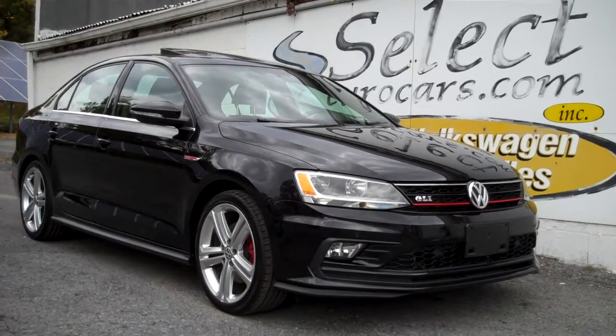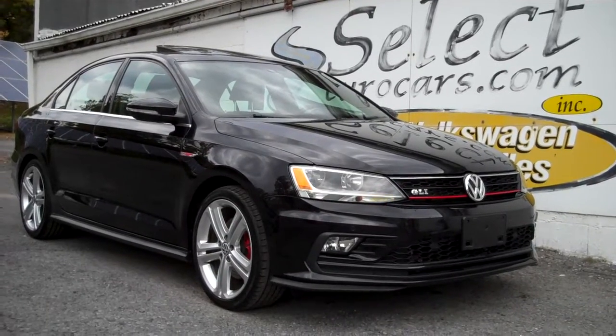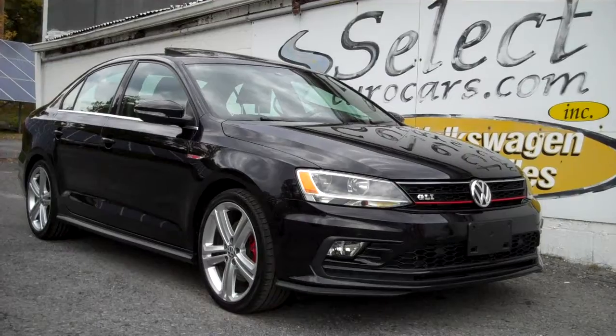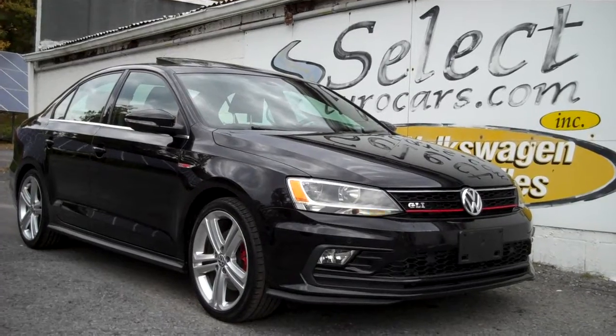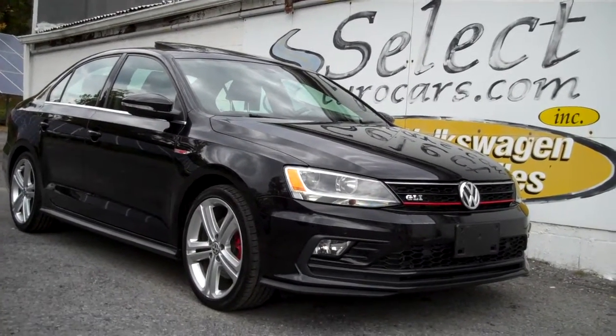Drivers wanted — this incredibly clean and well cared for 2016 Volkswagen Jetta GLI 6-speed, available here at Select Eurocars where we've specialized in Volkswagen and Audi for over 40 years and we're open 7 days a week.